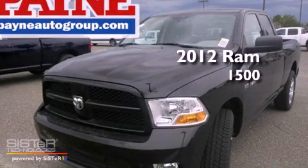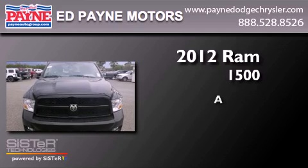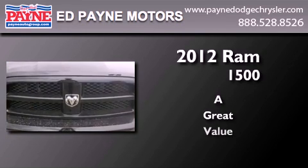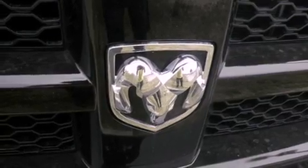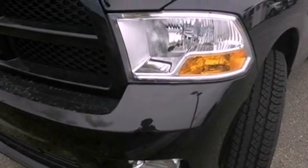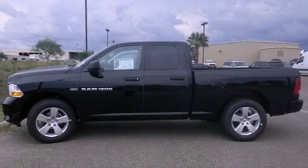This is a brand new 2012 RAM 1500. Features include traction control and stability control systems, full power accessories, tinted glass, dusk sensing headlights, an anti-lock braking system, side curtain airbags, and air conditioning.